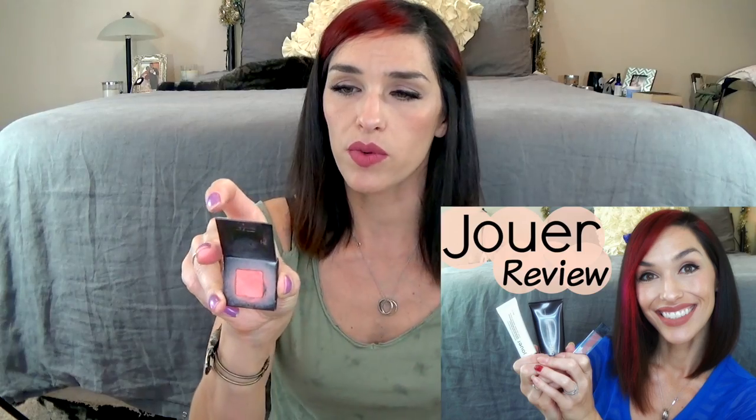Some more cream blushes. This is a little sample from Jouer in the color Petal — just a lovely blush, I absolutely love this, keeping this. This one is from Paula Dorff — it's a really nice blush but it's kind of old, my mom gave it to me a long time ago, so I think I'm just gonna ditch it. It's pretty basic, nothing super special about it, a nice blush but I never reach for it.